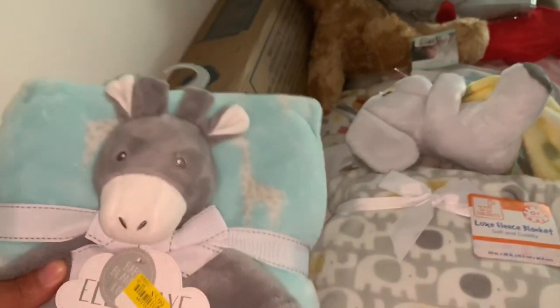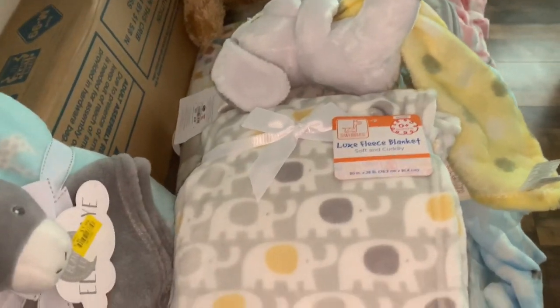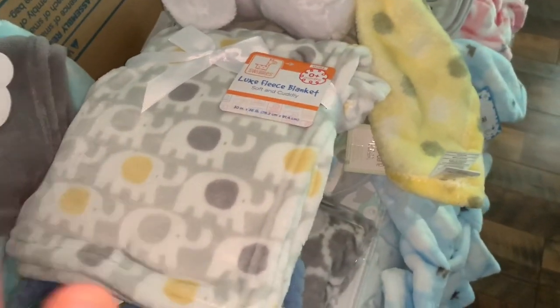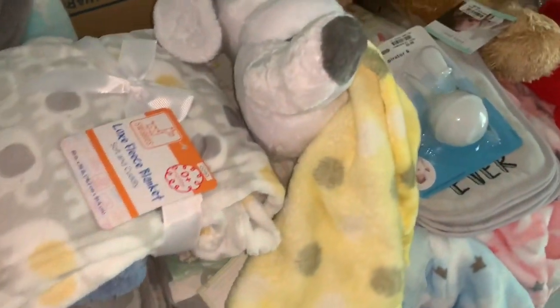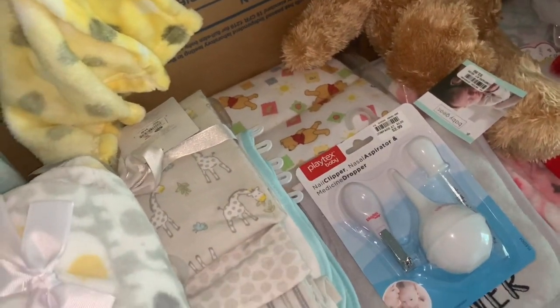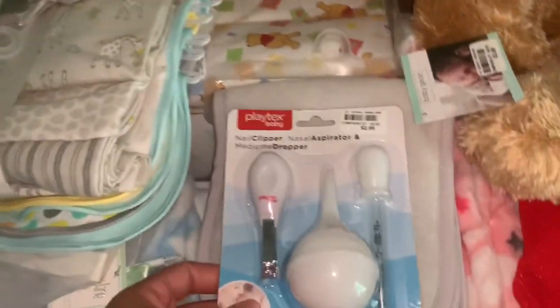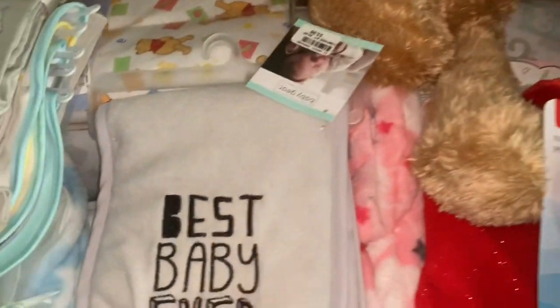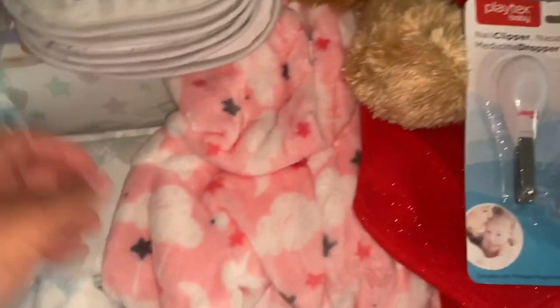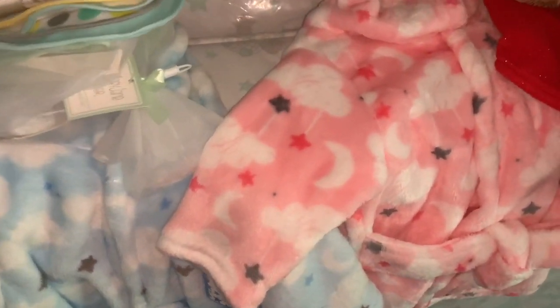I got blankets for my baby because I'm not sure if I'm having a girl or a boy. Shout out to my mom because she's been helping me — she's been buying my baby so much stuff and we really, really appreciate you. I got bibs, I have the nail clipper. As you can see, this is a cute little bib set. She also got me some robes, but she doesn't know whether I'm having a girl or a boy, so she just bought me two of those. I thought they were extremely adorable and cute.